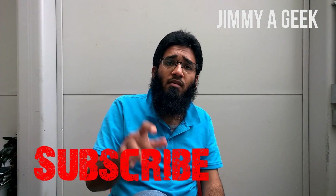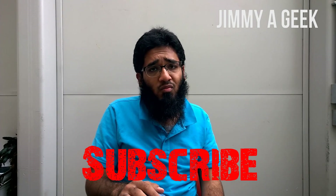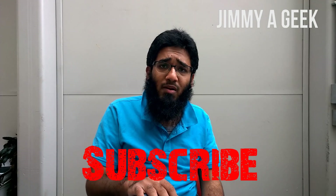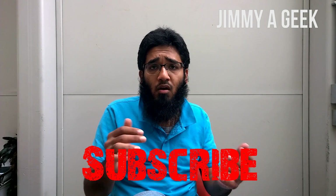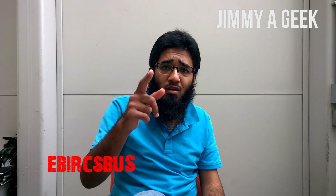It's me JimmyaGeek. Subscribe to my channel — you can hate me but you cannot ignore me. If you like this video, click the like button. If you dislike it, click dislike. If you have any questions, leave them in the comment box below. Bye bye.